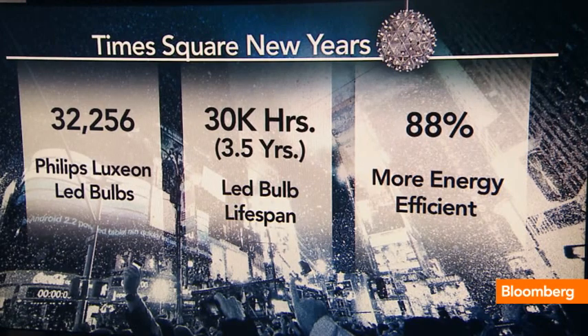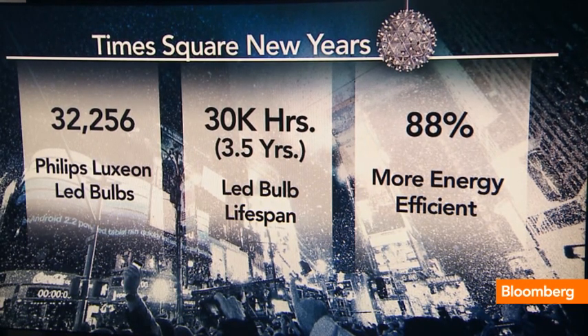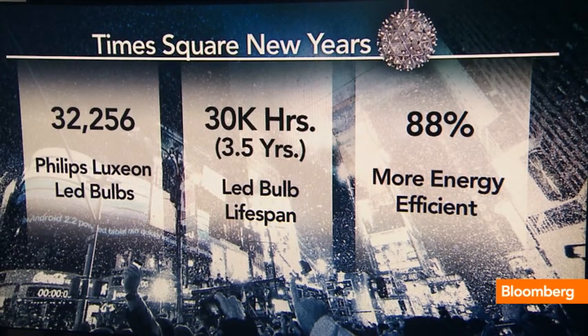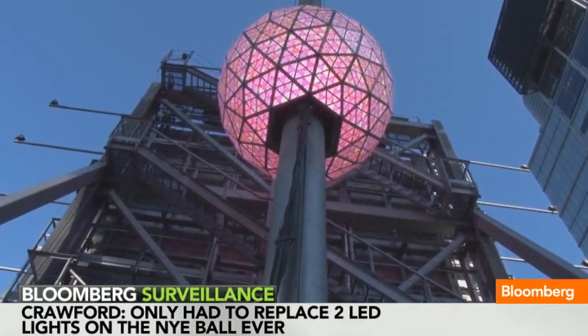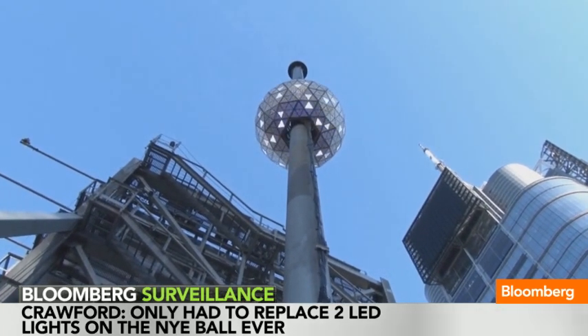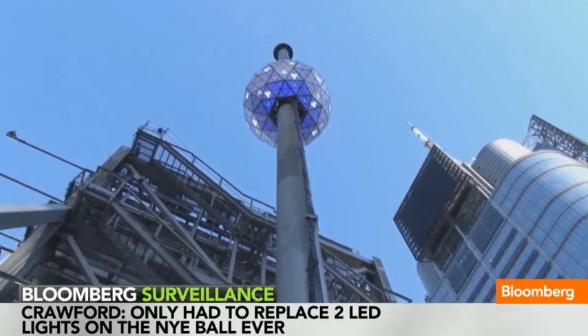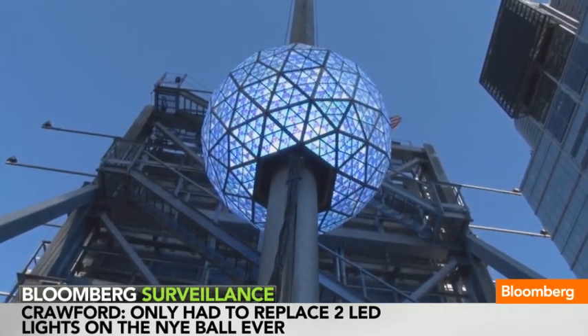You say the ball is going to stay out there — is it going to be lit at further points during the year? Yeah. The Times Square Alliance decided they wanted a ball that could be out 365 days a year. The old ball we used to bring in right after New Year's, but now it's out there in the rain and the snow. I was up on the roof last night and everything's working great — it looks the same as it did last year. That's the wonderful thing about LED technology: it's very robust, works well in all temperatures, and it's not just energy efficient — it's much more reliable.